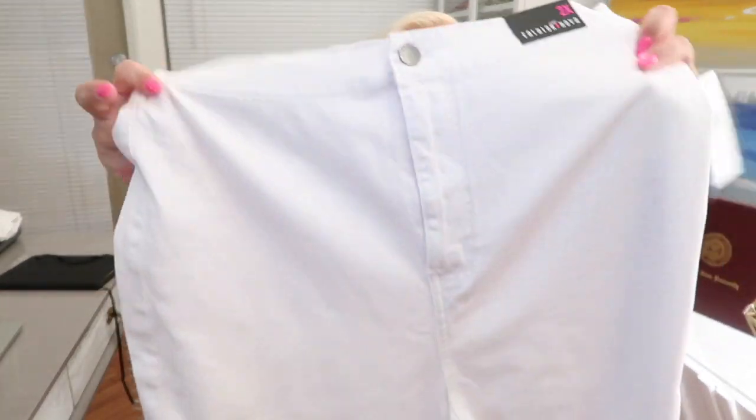They are very, very stretchy. I haven't tried them on yet but I have them in a 2X in black, so I'm assuming they're going to fit really well. They are called the Super High Waist Denim and I got them in a 2X. $29.99 is all you will pay for these — really good price.